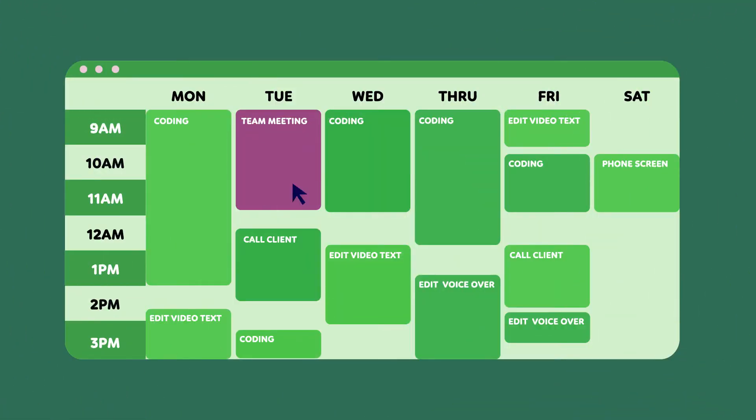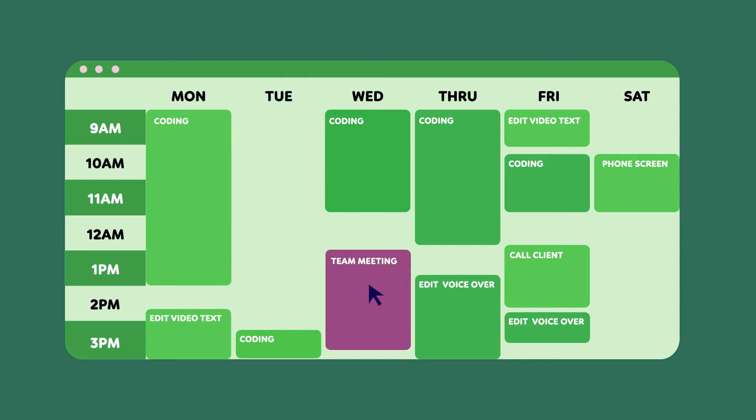Another excellent tool that is widely used for remote and on-premises workers alike is a shared calendar. Create and update a shared calendar that contains the work schedule for all of your employees. This way, other team members will be less likely to interrupt someone during their day off or after hours.